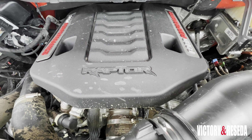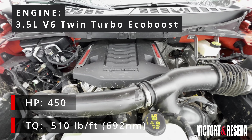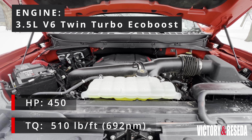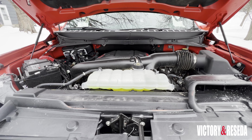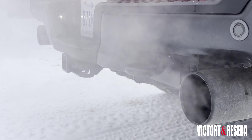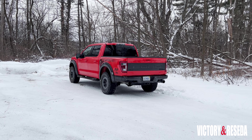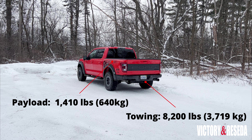Underneath the Raptor's hood is a 450-horsepower 3.5-liter twin-turbocharged high-output EcoBoost V6. It also puts down 510 pound-feet of torque. It is a powerful truck that can haul a maximum payload of 1,410 pounds and can tow up to 8,200 pounds.